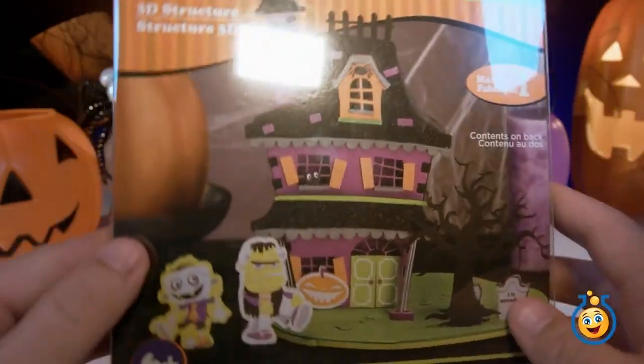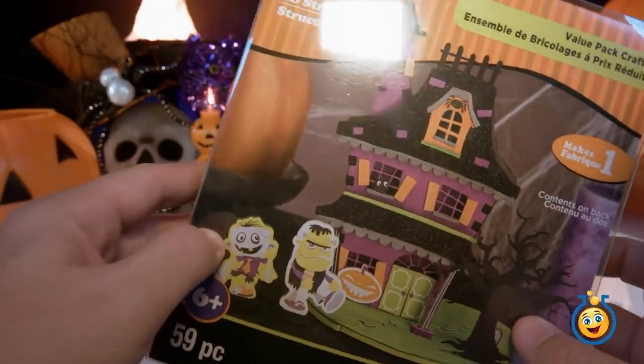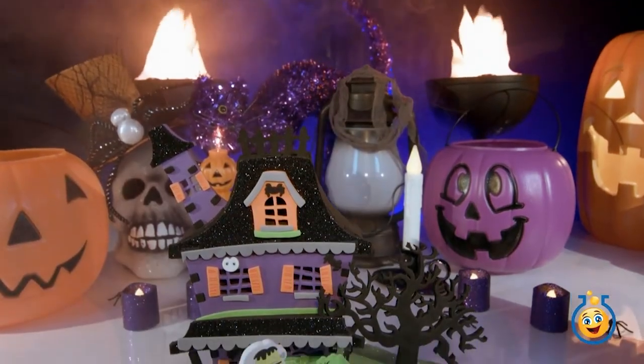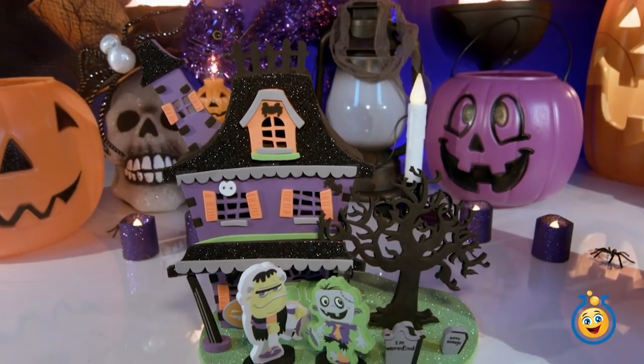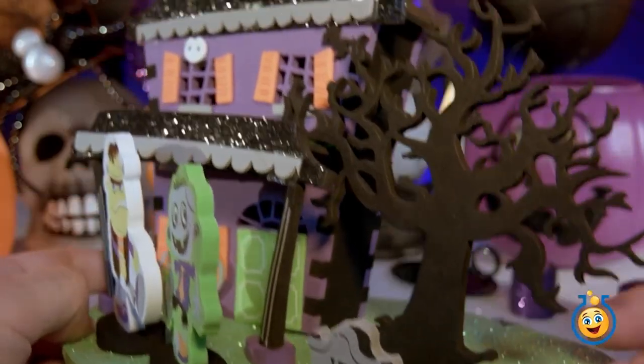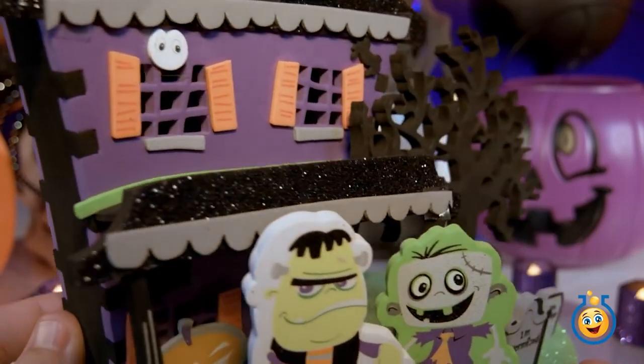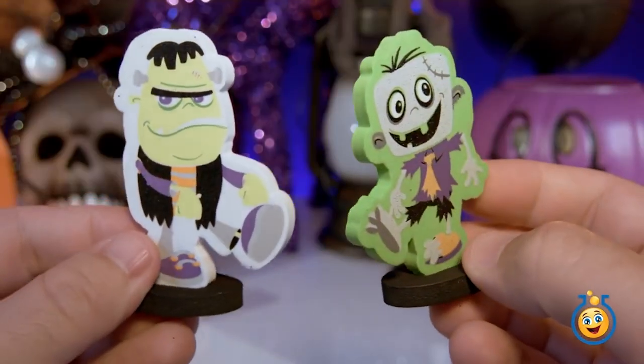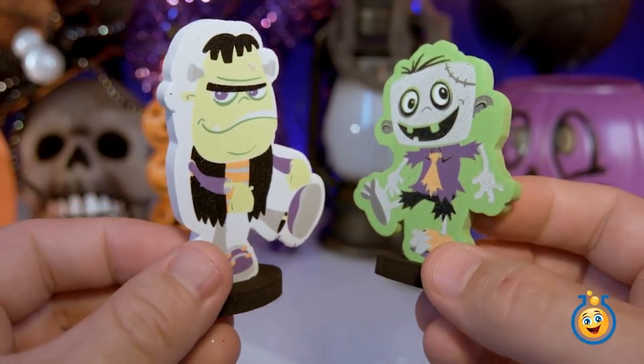Why don't we start on this haunted house now before we open up our Play-Doh egg? Check out this foam crafts project that we just completed. It did take a little while to put it together, but I think it turned out really well. It's going to be a great haunted house to add into the Toy Lab TV headquarters.